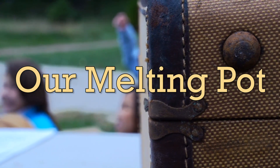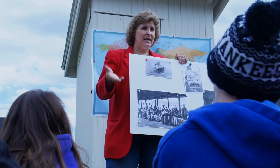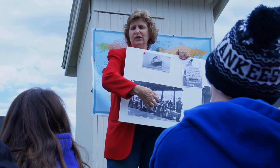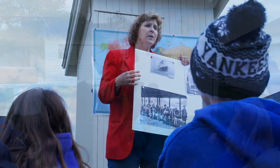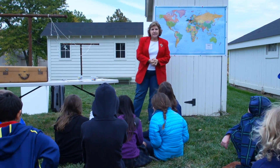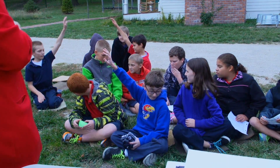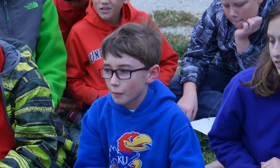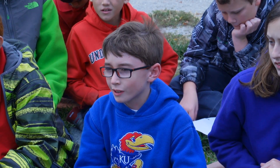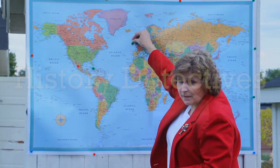Our Melting Pot program explores the students' family histories and what the journey to America was like for their ancestors who made the trip to the new world. Students are asked to sit down with a relative — a grandparent, their parents, or whomever — and get the history of where they came from, how they got here, and then we map it.